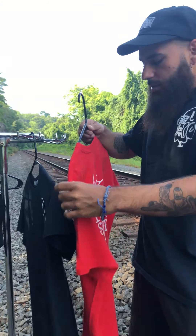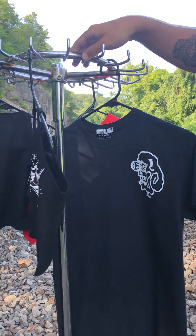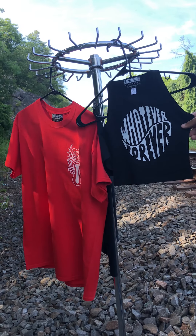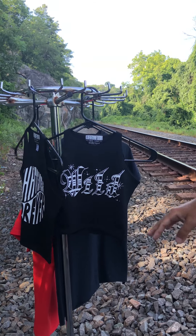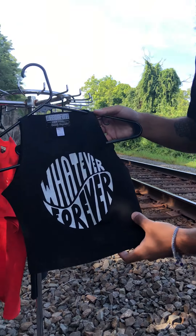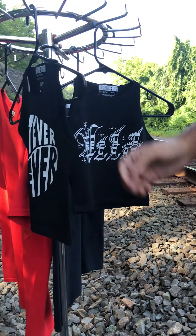Style it however you'd like — if you want a small one, crop it; if you want a larger one, tuck it in. My personal favorite, if I had to choose, would be either the 'Whatever Forever' or the 'Wild.' I love all of them, but I really like the 'Whatever Forever' with the yin yang design in it.